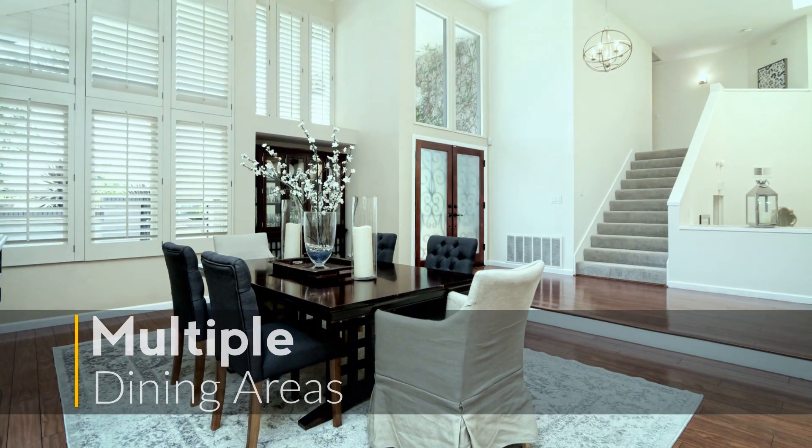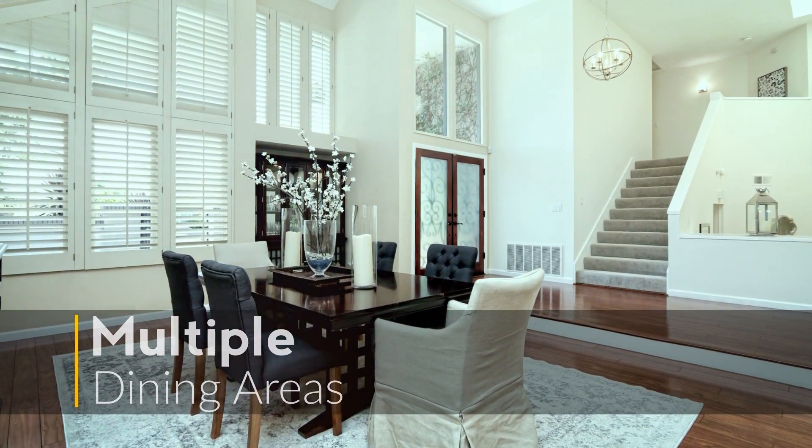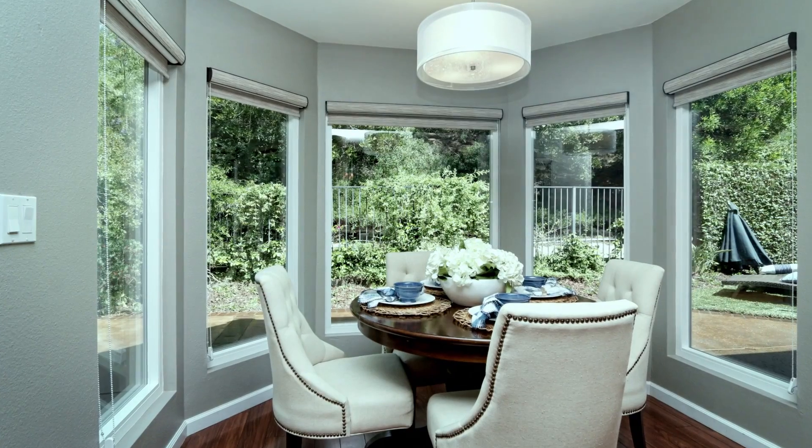The home features multiple dining areas, elegant enough for dinner parties or casual enough to enjoy a weeknight meal at home.